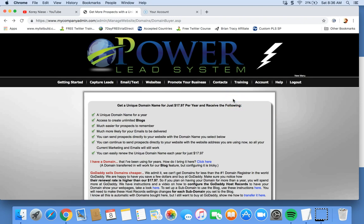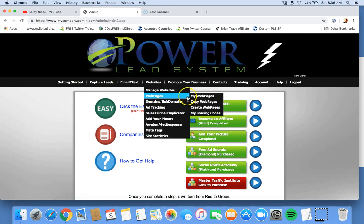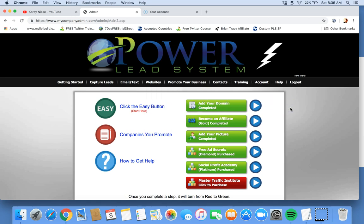The main thing is you've got to get a domain in here somehow, one way or another, and start using your system. Because when you get a domain, check these boxes, make them go green, add your picture, and start making sites — you're going to have good results with Power Lead System. You're more likely to stick with it and continue to get good results.